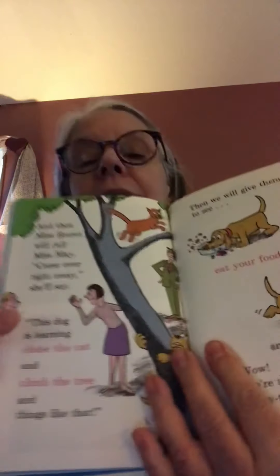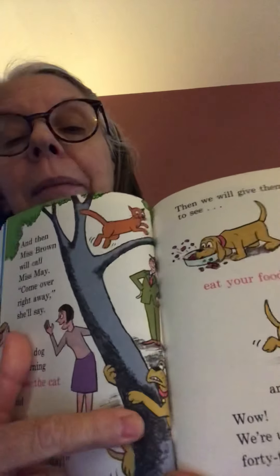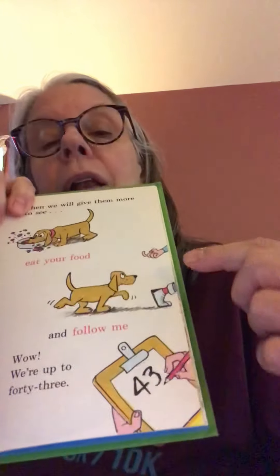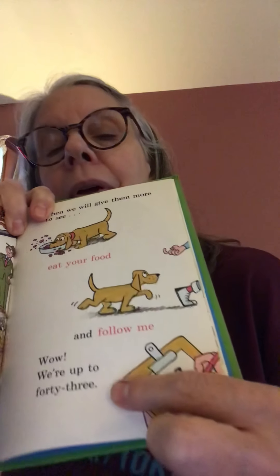And then Miss Brown will call Miss May. There she is — Miss Brown's calling Miss May. She says, come over right away! This dog is learning chase the cat and climb the tree and things like that. He's climbing the tree and he's chasing the cat. And there's Mr. Smith watching. And then we will give them more to see — eat your food and follow me. He's gesturing with his fingers, come this way. He says, we're up to 43 — 43 words.